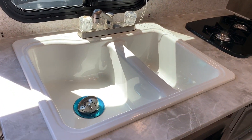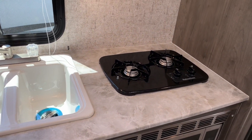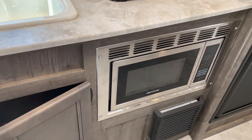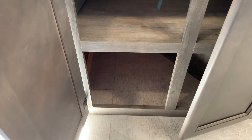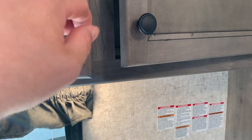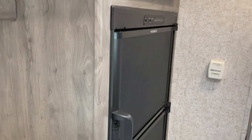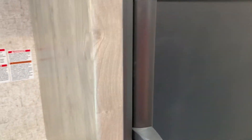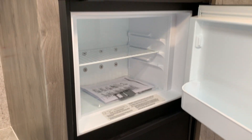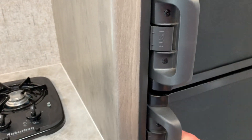Over here we have the 60/40 sink, thermofoil countertops, a two-burner stove, and microwave. There's more storage underneath the sink and just above as well. It also comes with a fridge and freezer combo — very handy and very easy to stack with food.